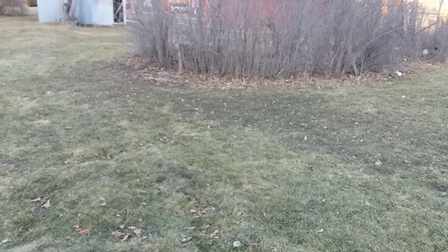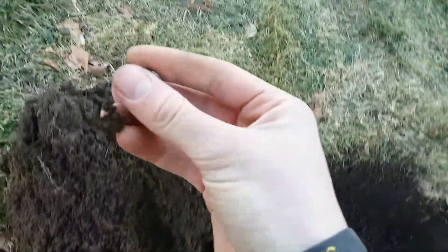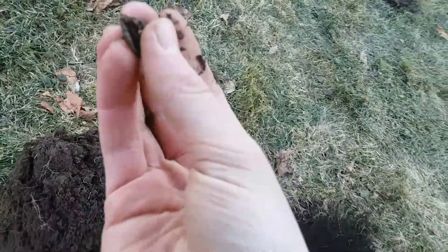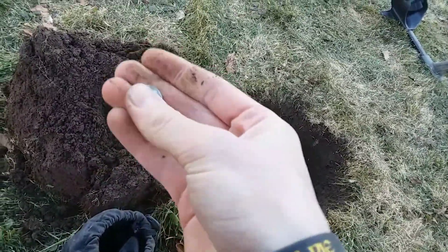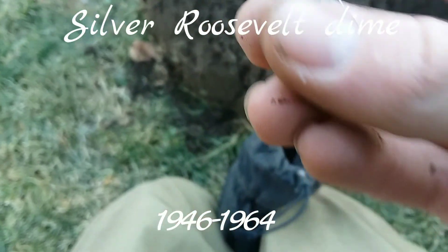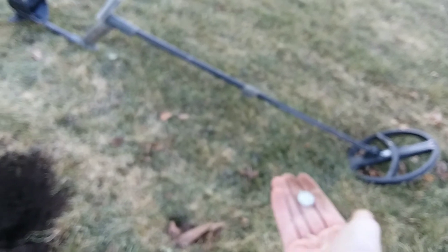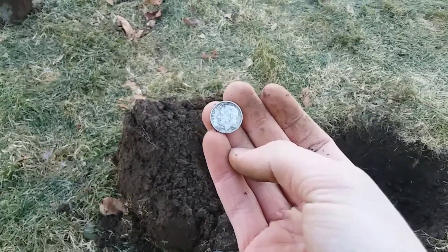I've been walking this whole area — found that button right over by those bushes, found the Indian right there. I have a hole right here because I did lines all through here. Somehow I missed the signal — I thought it was gonna be trash. I open up the hole and look at that. I thought it was a Merc at 45 degrees — no, it's a Rosie! Rosie at 45 degrees — 1957. Five silvers for the year with the Deus! Oh man, I'm so pumped. I don't know how I missed that.